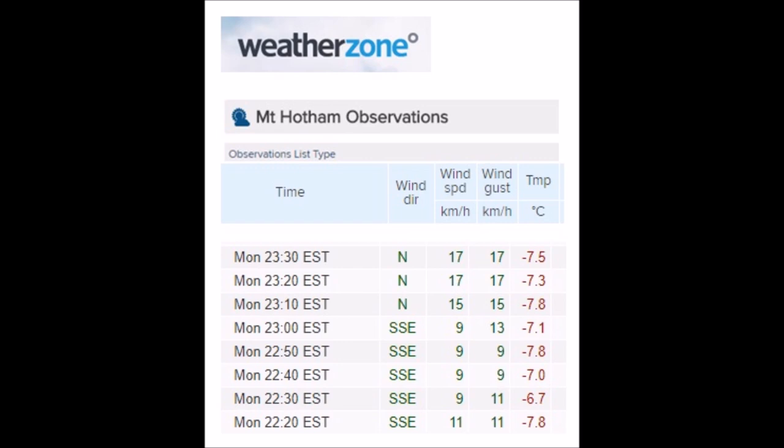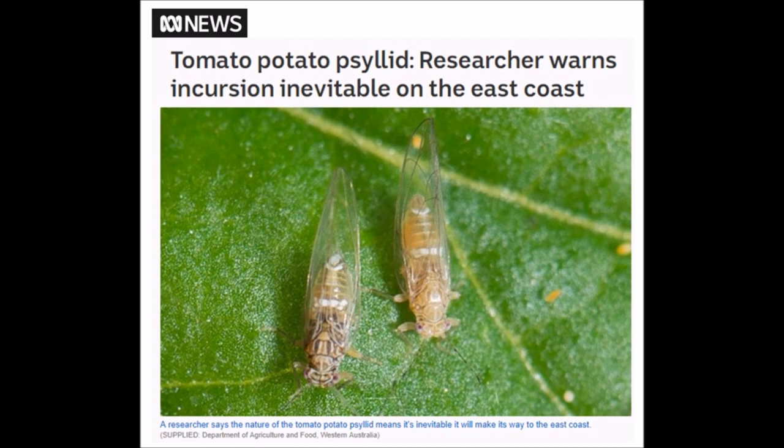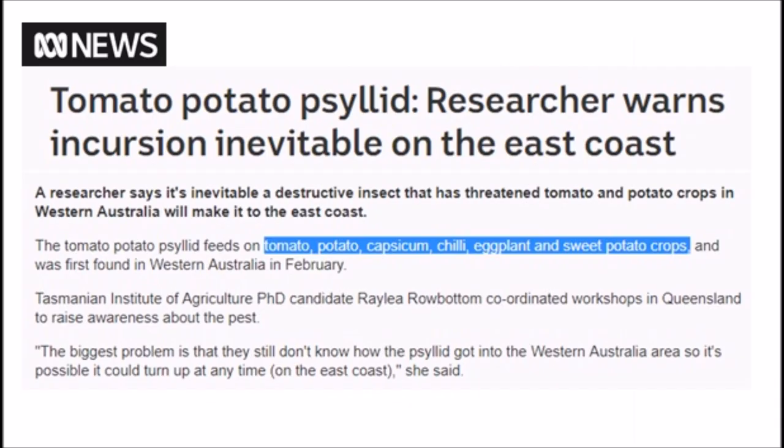With grand solar minimum intensification there are going to be migrations of insects, animals, and birds, which we've already seen — strange birds appearing in unusual places this year. Now we're seeing something that was in New Zealand making its way up to Australia. The tomato/potato psyllid has been in New Zealand since 2006, but this year they suddenly decided to move north to warmer climates. When the world is planned to go into a cooler climate, New Zealand and Tasmania are going to get colder. Their incursion into the east coast of Australia is being described as inevitable. These psyllids target tomatoes, potatoes, capsicum, chili, eggplant, and sweet potato.